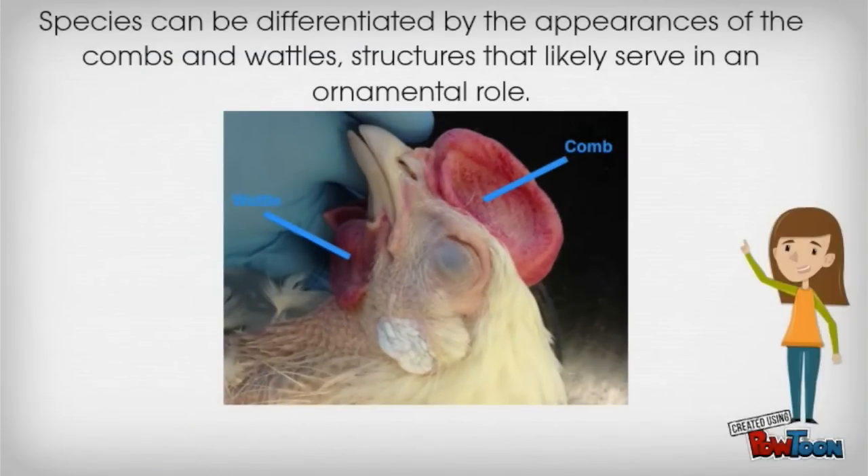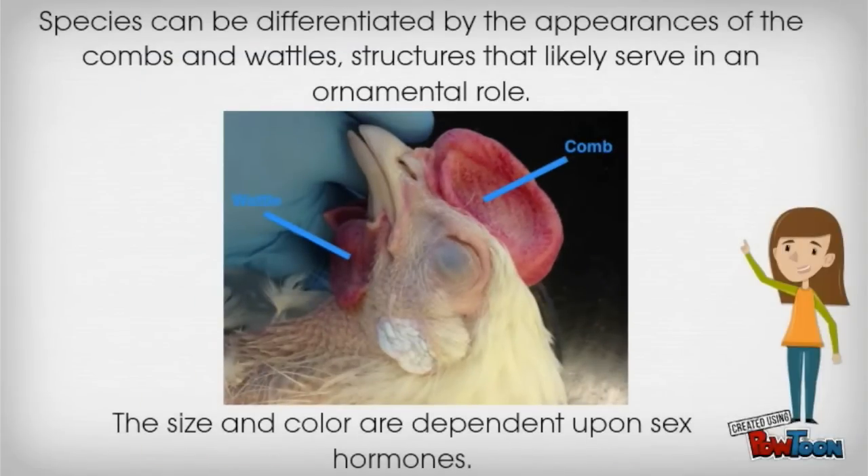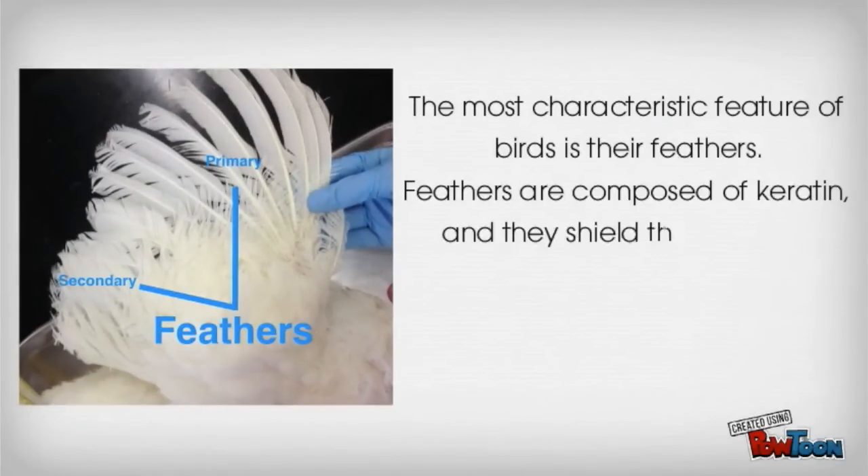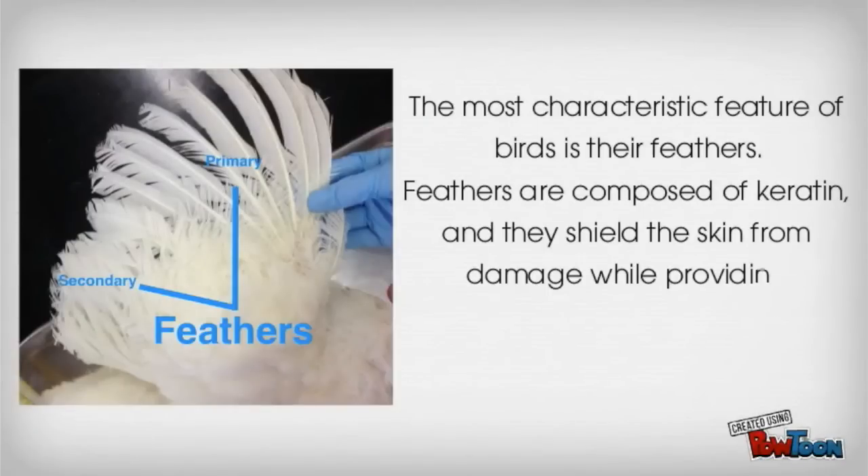Species can be differentiated by the appearances of the combs and wattles, structures that are likely to serve in an ornamental role. The size and color are dependent upon sex hormones. The most characteristic feature of birds is their feathers. Feathers are composed of keratin, and they shield the skin from damage while providing insulation from extreme temperature variations.